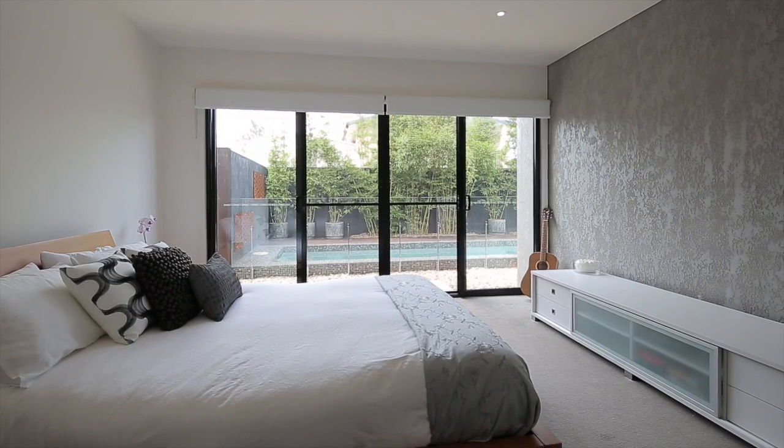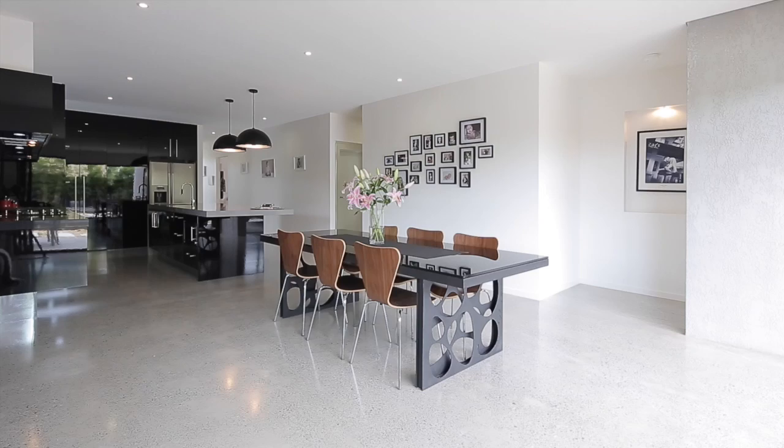It's a rare feeling to be welcomed home to a calming, modern sanctuary that has been designed with complete functionality and style.